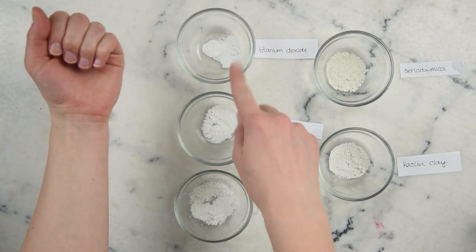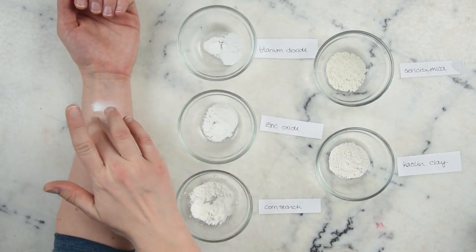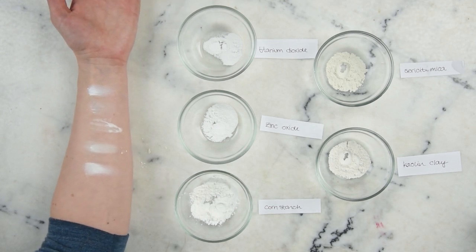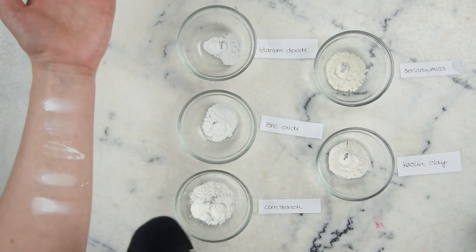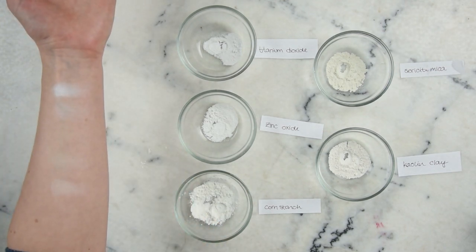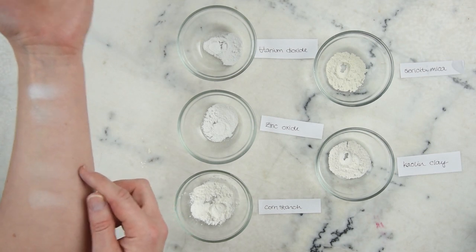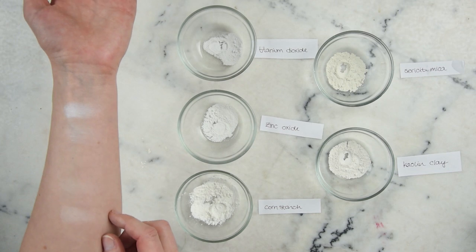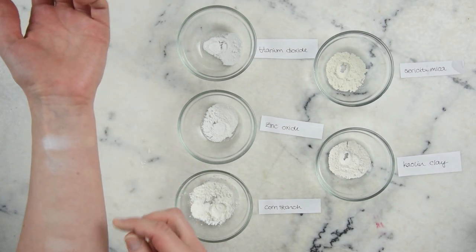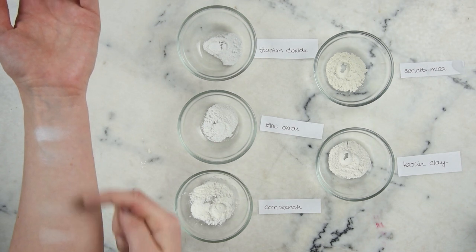I wanted to finish up with some swatches of each of these powders on my skin so you can see how they look and compare to one another. After giving them a little dusting with a brush to simulate wear: titanium dioxide held on really well, zinc oxide not so much, cornstarch completely gone, sericite mica just a tiny little shadow of it, and the clay actually did reasonably well. You can see why titanium dioxide and zinc oxide are not really interchangeable, and how cornstarch, sericite mica, and kaolin clay — in that order — will impact the opacity and color of your final product.